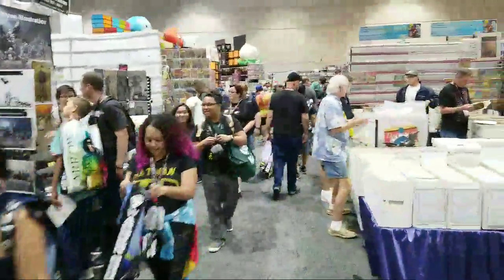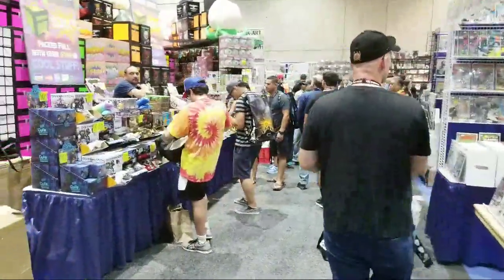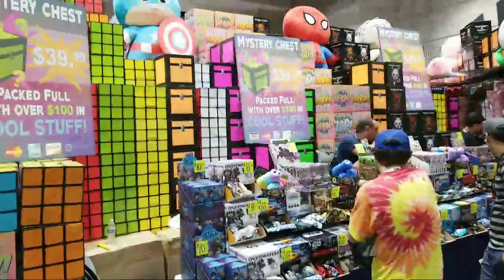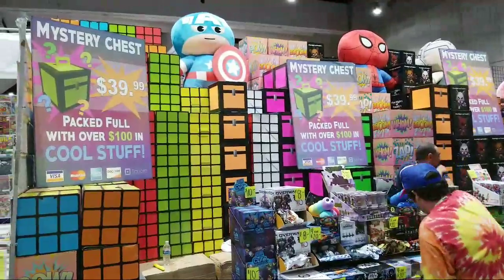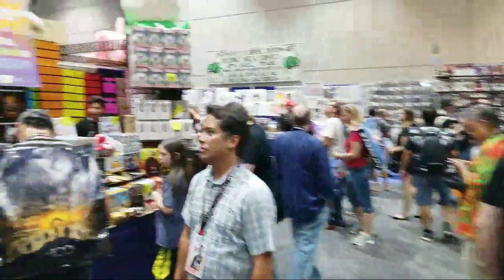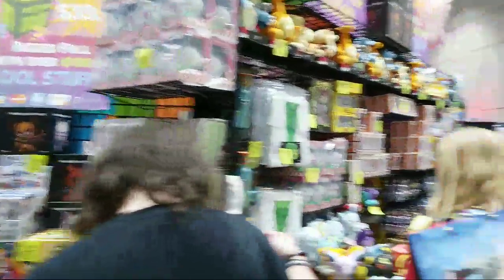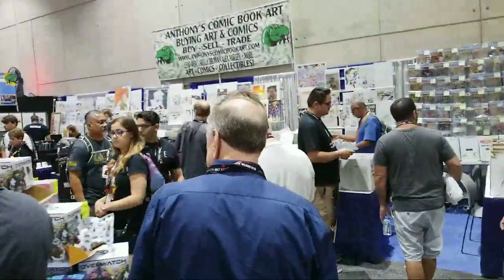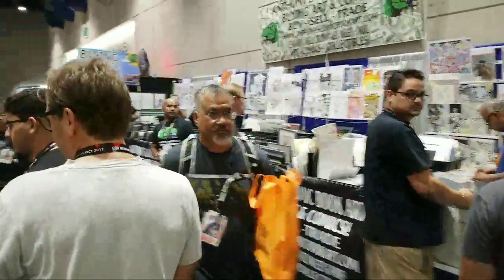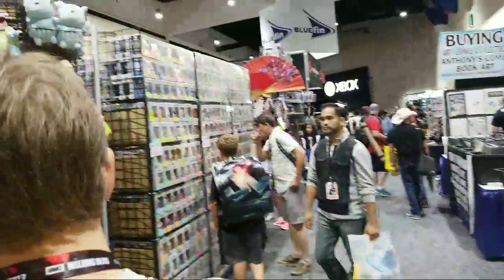I can see some cool stuffed animals as we walk this way. Going down this aisle, this is something that was popular at WonderCon and is popular at Comic-Con too — mystery chests. For $39.99, you get one of these boxes full of stuff that they tell you is worth a hundred dollars. When I was at WonderCon it seemed like every third stall sold those mystery boxes. The good news is there are slightly fewer of them at Comic-Con.